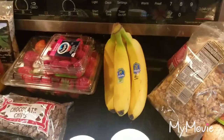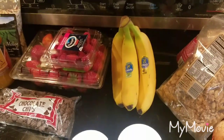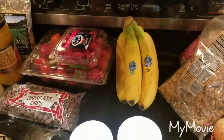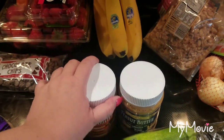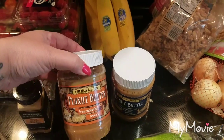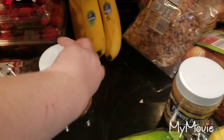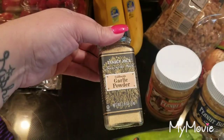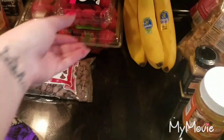Got some bananas — I'm going to do breakfast for dinner one night this week and I'm going to do banana walnut pancakes. My husband asked me to get him peanut butter and I didn't know which one he wanted, so I got the creamy and the crunchy. I also got some garlic powder — we were out of that.